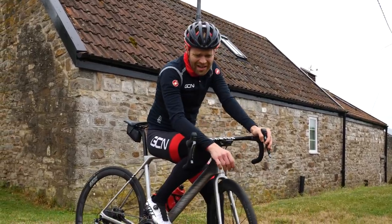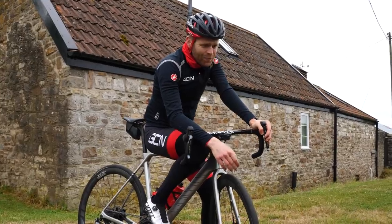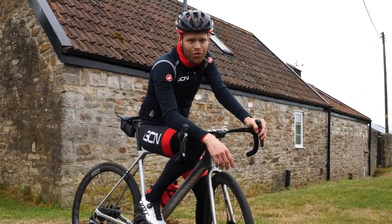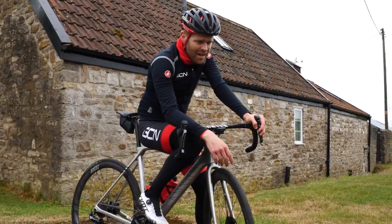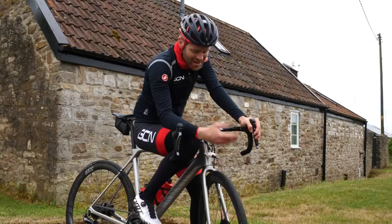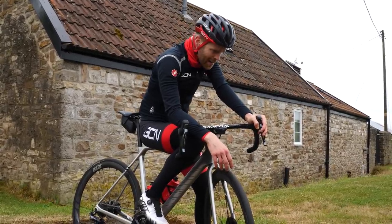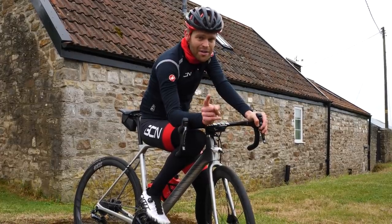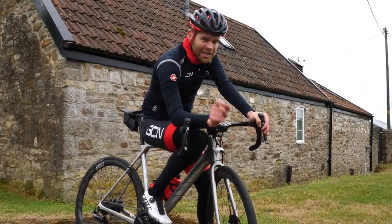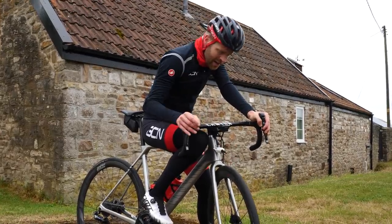430 watts is savage — it's really tough. A Tour de France pro can sustain that power for around an hour, but I can do it for about four minutes and then I'm absolutely toast. I still think that I can ride at 30 miles an hour sustained. I just need to rethink my equipment and my setup.